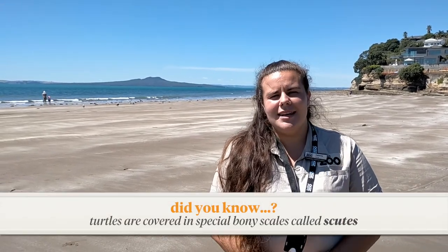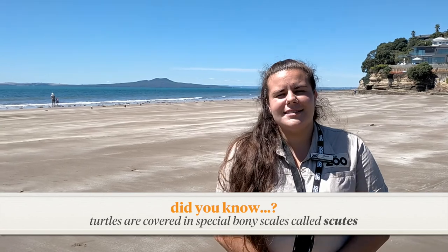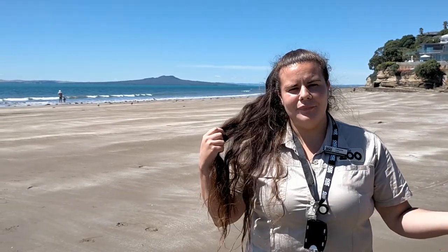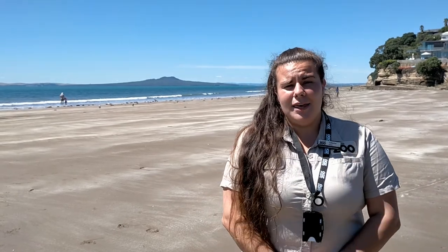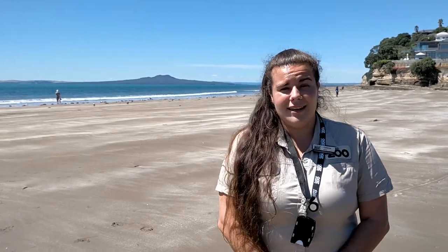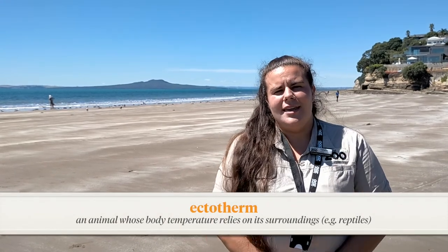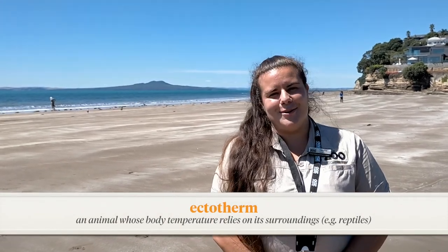Ngā mihi koneau, kia ora tamariki mā. Ko Catherine tōku ingoa. First of all, turtles are reptiles, which means they are covered in scales, or scoots. These scoots are made of keratin, the same stuff as our fingernails and our hair. Reptiles have a tricky time keeping their body temperatures warm throughout the year and so they actually absorb this warmth from their environment. Animals that do this are called ectotherms.